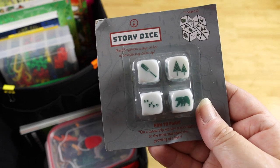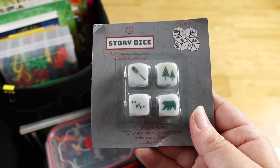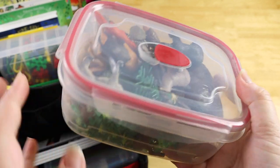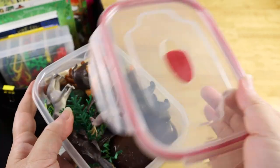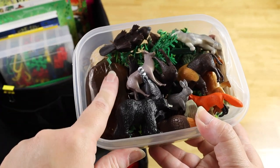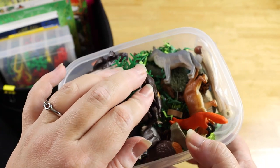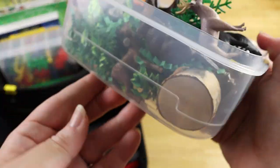I also got her these story dice from the Target dollar spot — they have different camping story images so she can roll them and tell us stories while we're driving. Then I had Missy from Playful Days make her one of these play-doh kits last year, and she requested one again. I changed it to a different container so when the lid comes off she can put it in her lap. It's got brown play-doh and little forest animals, little trees, some grass, and wooden pieces — a little sensory play-doh kit on the go.